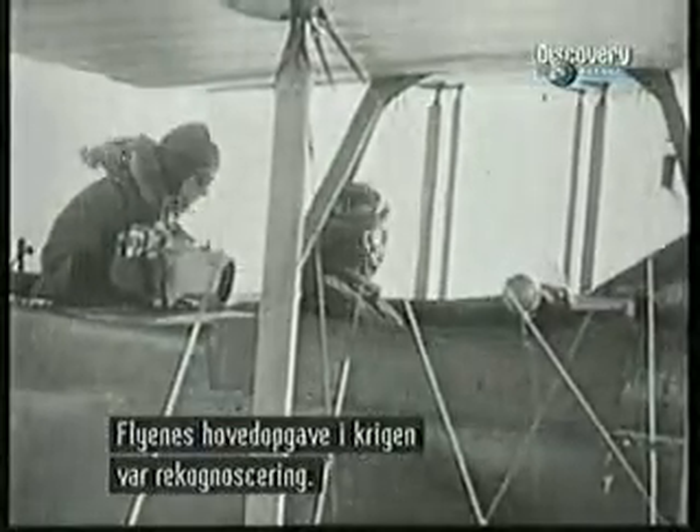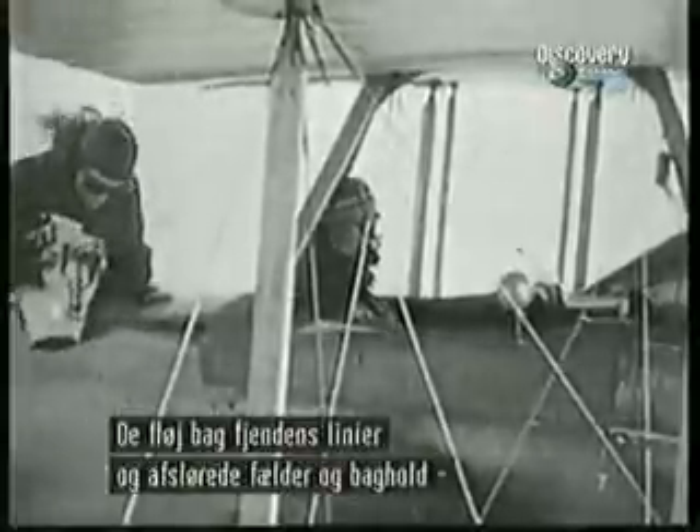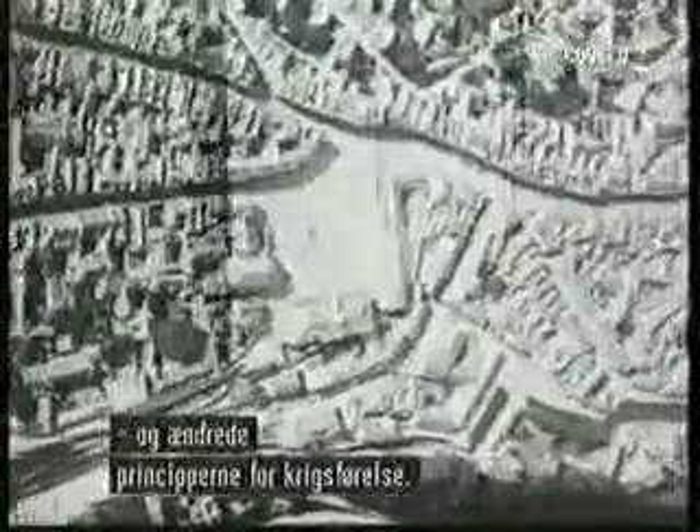The main function of aircraft in the First World War was reconnaissance. Airmen prying behind enemy lines robbed ground troops of the element of surprise and changed the way war was fought forever.